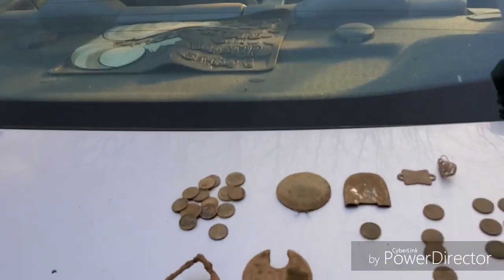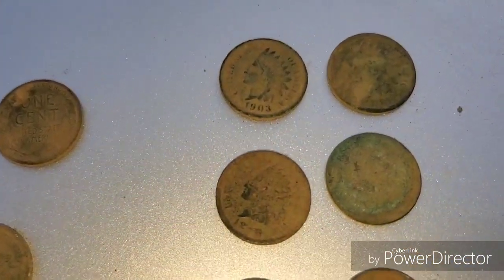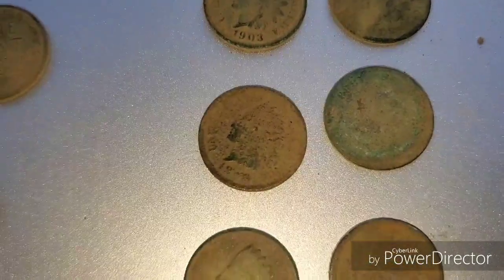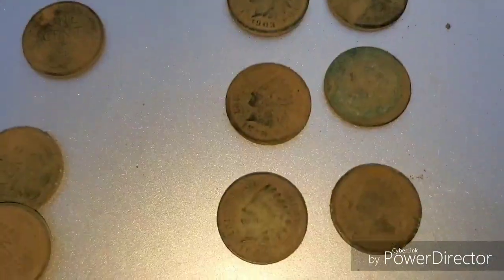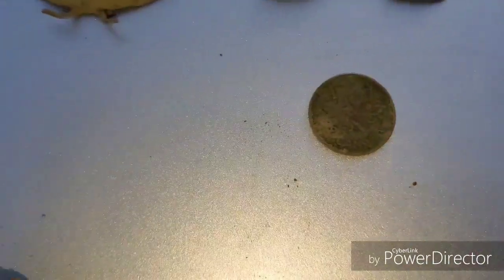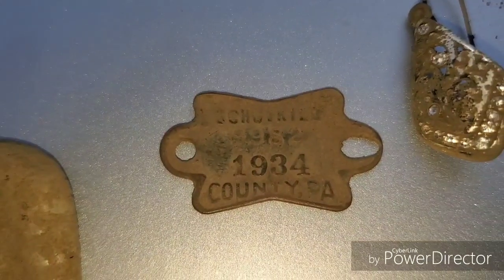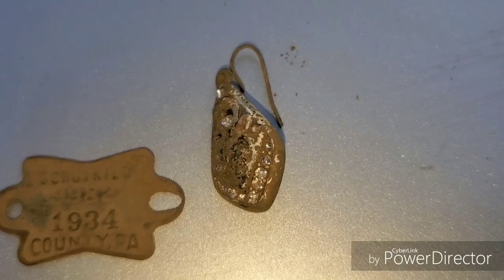As far as the finds for today — you saw that one clip where I found the four Indians in one hole. I ended up with six Indian pennies, and Dave got a few too — I'll show you in a minute. I'll clean these up and get you dates in a regular wrap-up. I got six Indians, about four wheats, and a Canadian cent. You saw in that one clip I got that dog tag from 1934. I found this earring — I don't think it's silver, just a plated job.